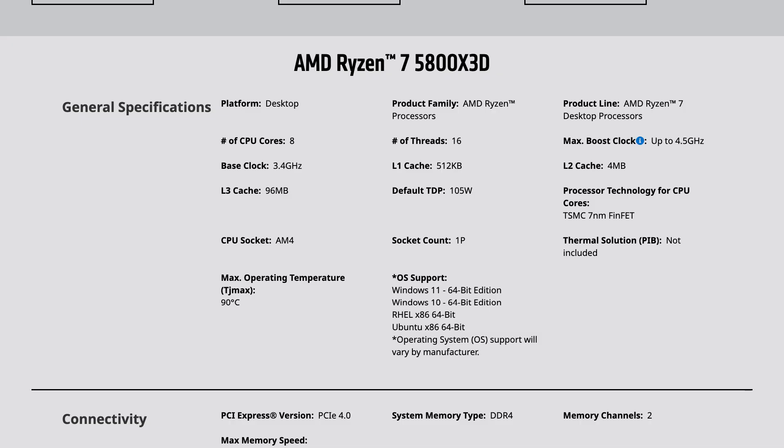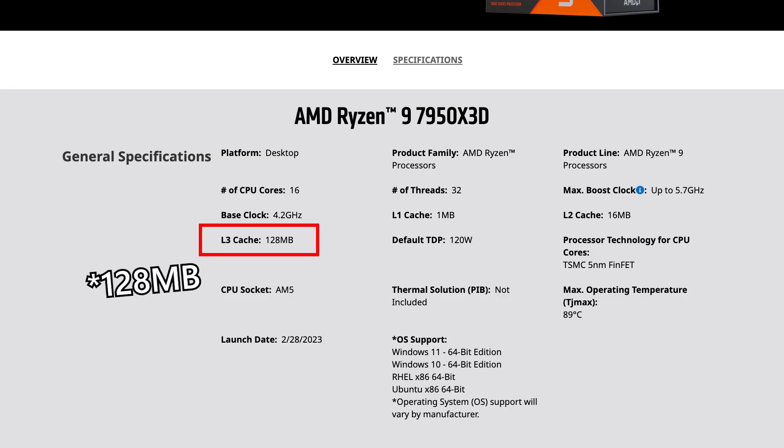In the race for the fastest gaming CPU, AMD has been delivering impressive products starting with the Ryzen 7 5800X 3D, which boasted 96 MB L3 cache, and now the Ryzen 9 7950X 3D with an impressive 144 MB of L3 cache. In this video, we'll focus on the Ryzen 9 7950X 3D and compare it to the standard 7950X and the Intel Core i9-13900K.